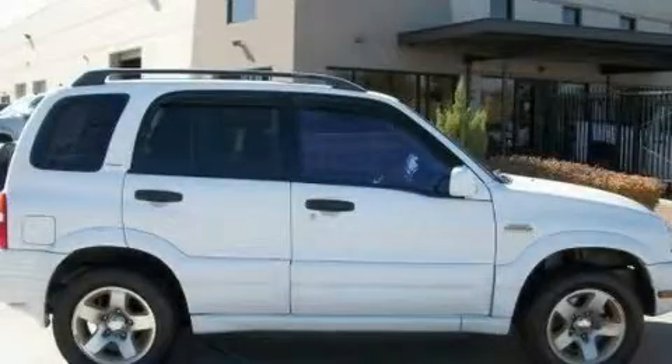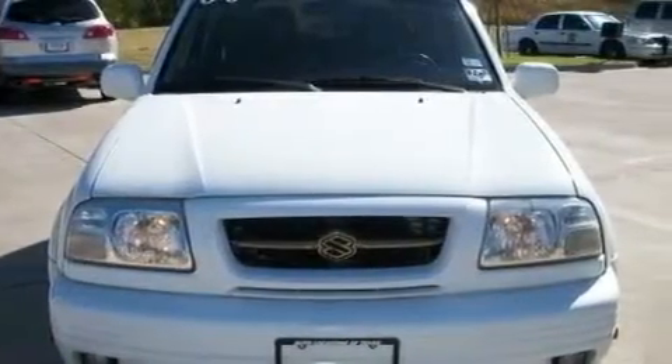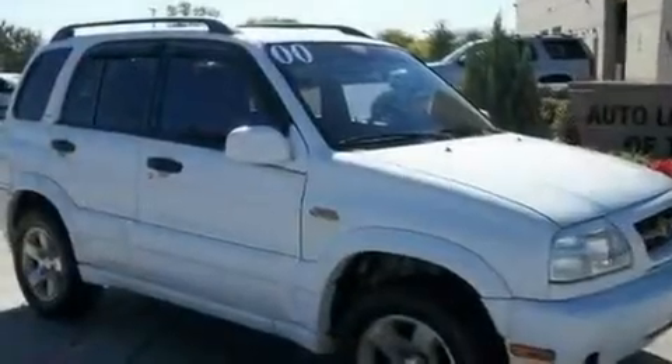This is a 2000 Suzuki Grand Vitara, a great blend of utility, comfort, and style. It has a 2.5 liter six-cylinder engine and an automatic transmission.